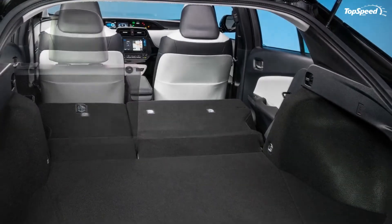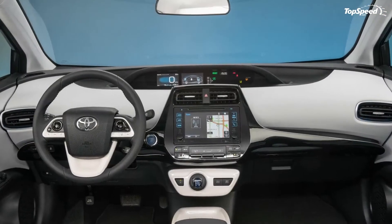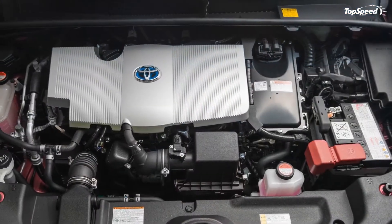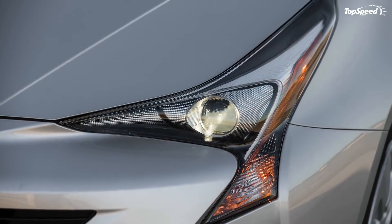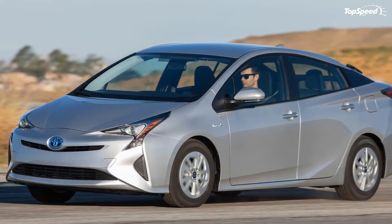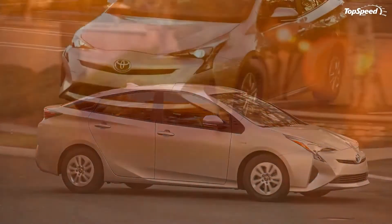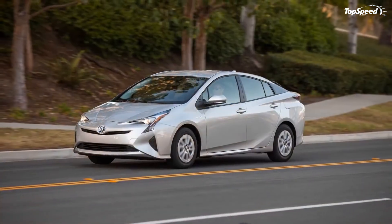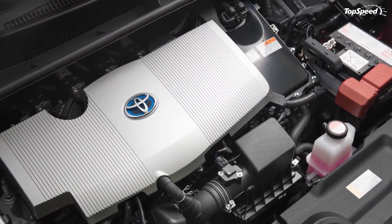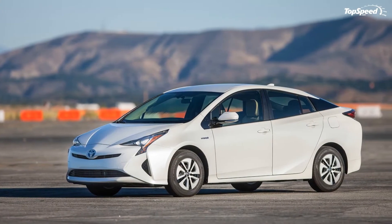Chassis and handling: The 2016 Prius is the first model to use the Toyota New Global Architecture (TNGA), which will help Toyota cut costs across its lineup. The chassis uses laser screw welding and additional high-strength steel to up torsional rigidity by 60 percent, which increases agility and ride stability. The biggest news, however, has to be the new double wishbone rear suspension. This fully independent setup replaces the old torsion beam, which was lighter and more compact but much sloppier in the corners and less refined on the road.